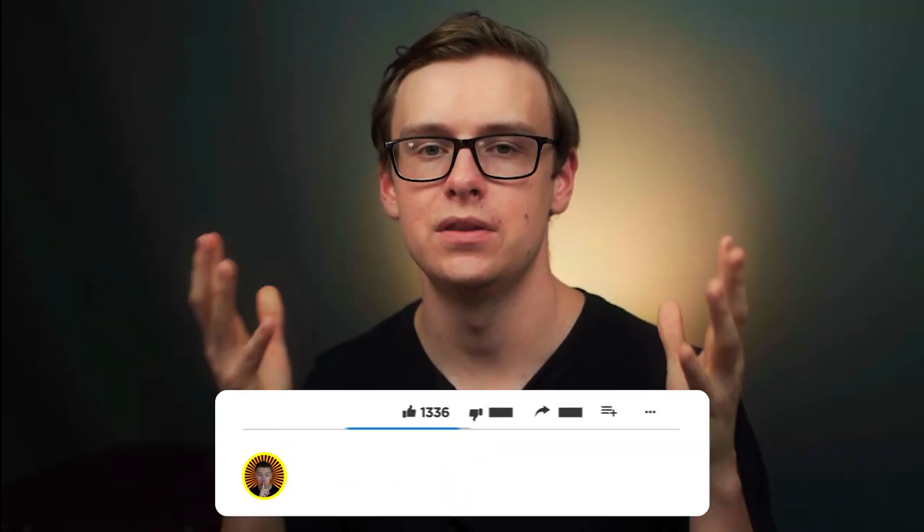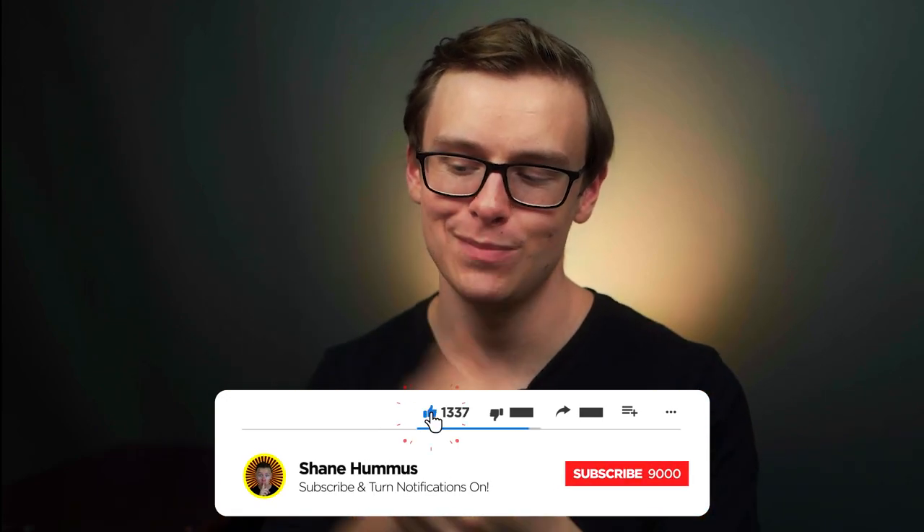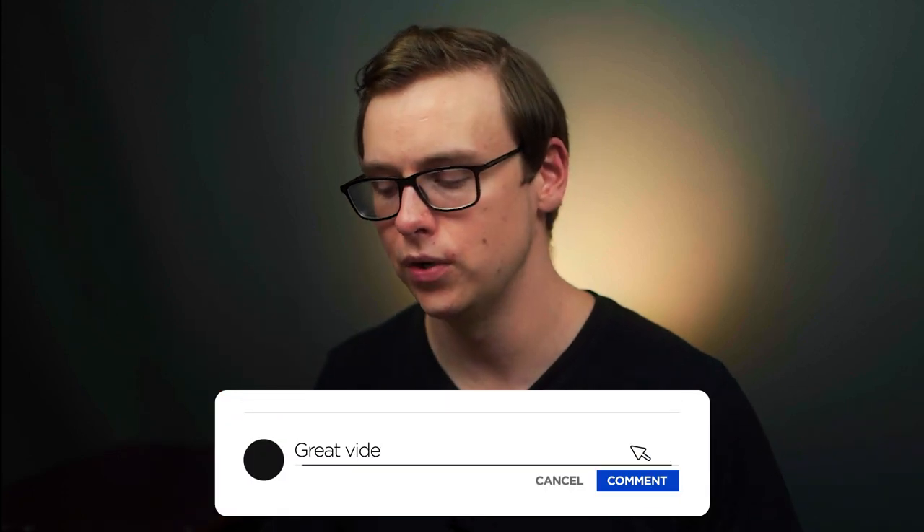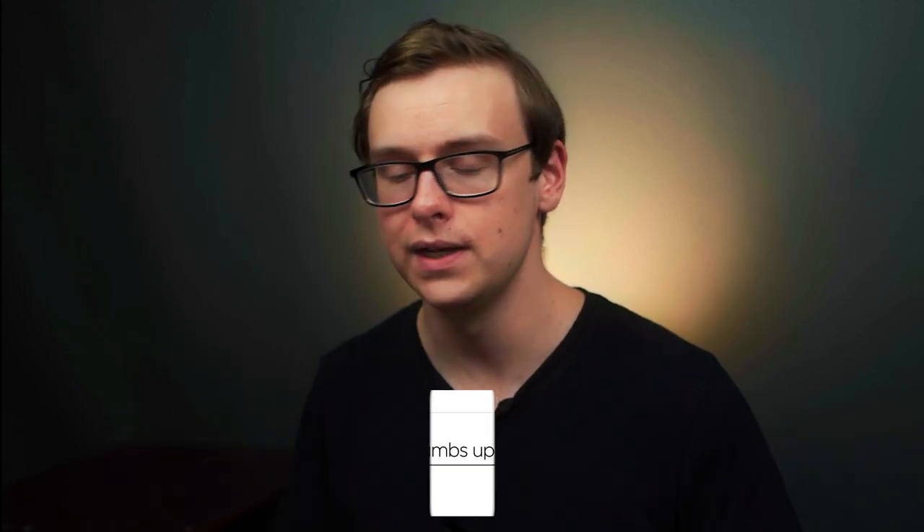Check out my other videos right here — I made them just for you. Go ahead, smash the like button, hit the subscribe button, ring the notification bell, and comment down below any thoughts, comments, criticisms, or any other apps you think should have been on the video. Thank you so much for watching and bye for now.